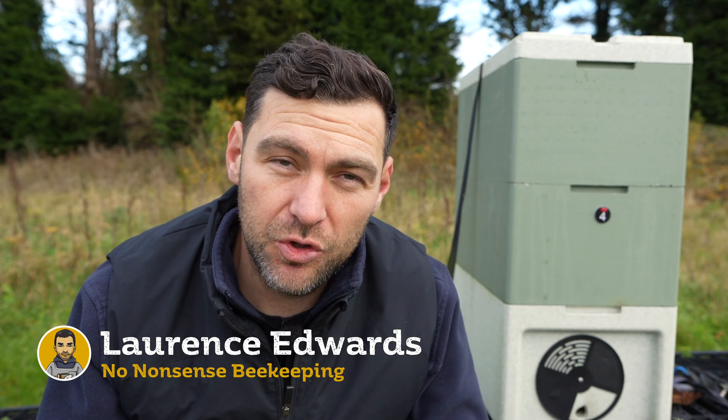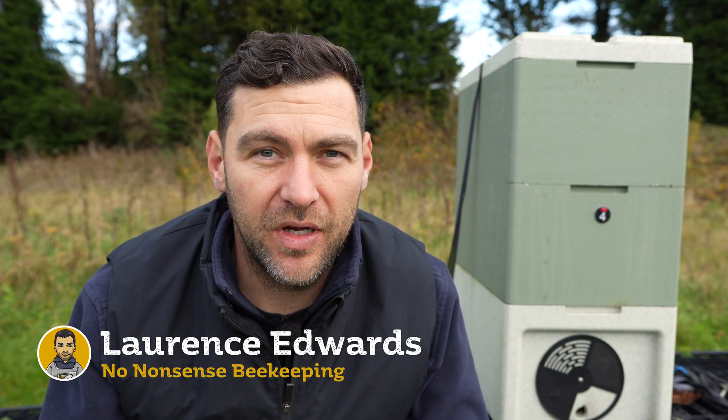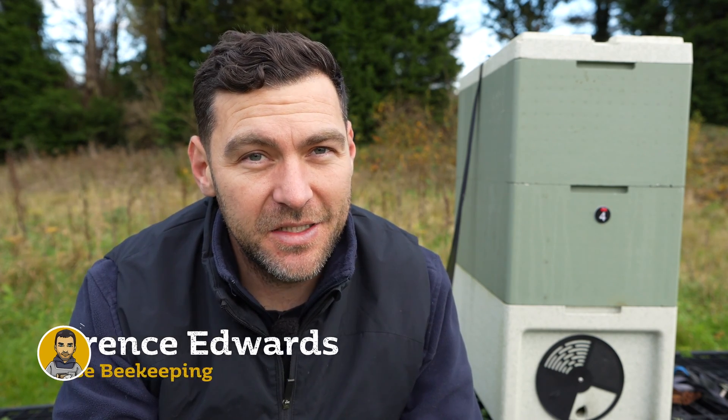Varroa destructor is the honeybee's worst enemy. In the UK, if you do not treat them, they will dwindle away within about two to three years. Some people may disagree with that, but in my own experience, to keep my bees healthy, I treat for varroa every single year.